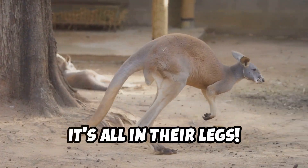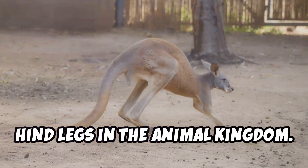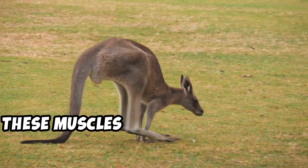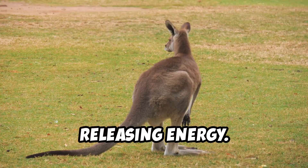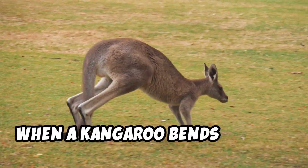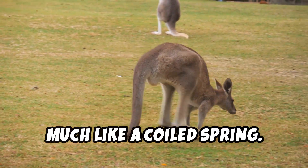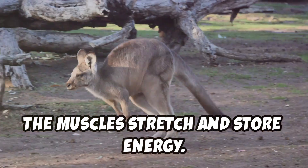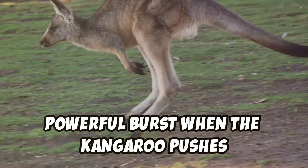It's all in their legs. Kangaroos have some of the most powerful hind legs in the animal kingdom, with super strong muscles. These muscles are not just strong — they are incredibly efficient at storing and releasing energy. They act like giant springs. When a kangaroo bends its legs, the muscles stretch and store energy, much like a coiled spring. This stored energy is then released in a powerful burst when the kangaroo pushes off the ground.